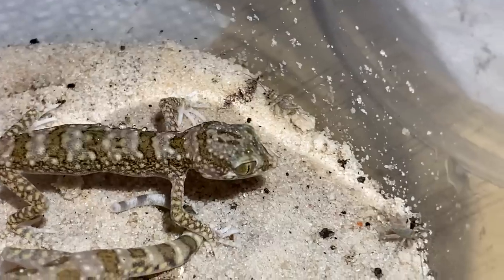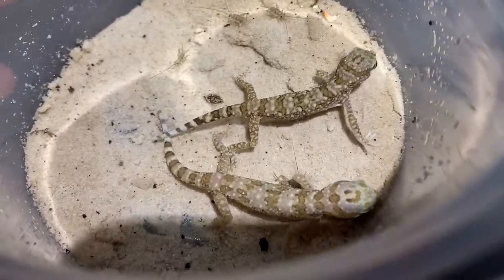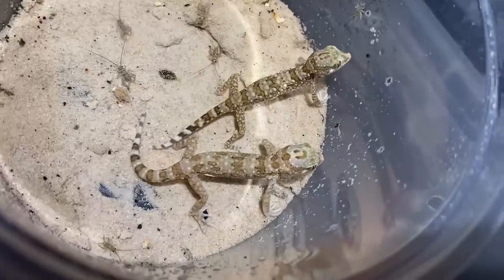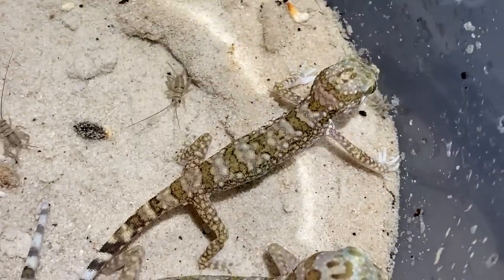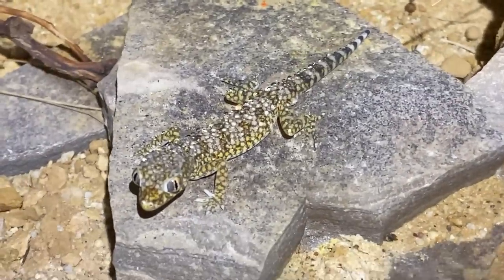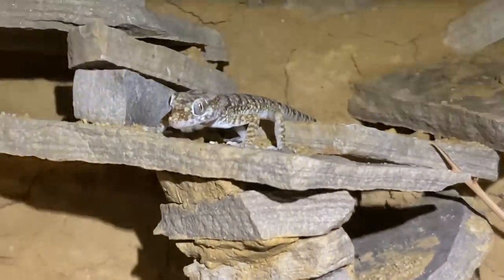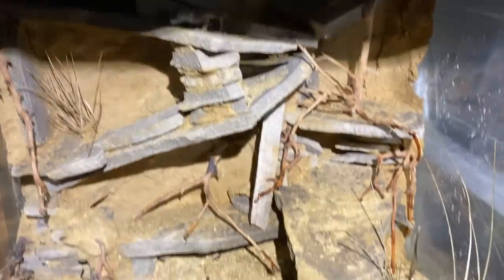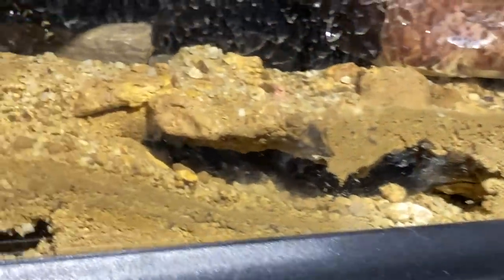I've given my young juveniles from Fadi a good feeding — they ate a ton of crickets as you saw. My OG pair is here: this is my male, and my female is up here on top of their rocks, active and happy. Lots of hiding spots, and under the water dish they actually dug out a pretty cool tunnel that goes way back in there.